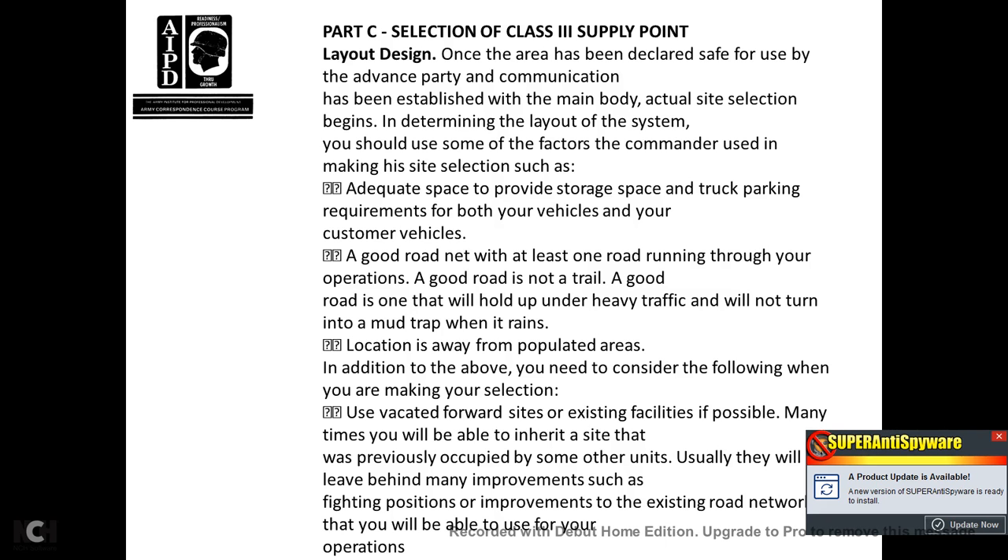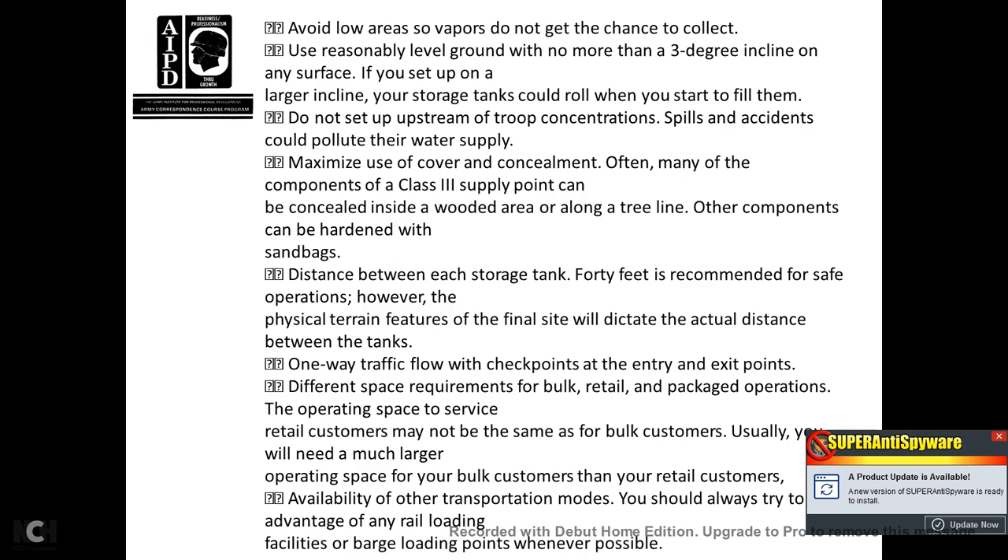Locate away from populated areas. You also need to consider the following when making your selection: use vacated forward sites and existing facilities if possible. Many times you will be able to inherit a site previously occupied by another unit. Usually they will leave behind many improvements, such as fighting positions and improvements to the existing road network that you will be able to use for your operations.